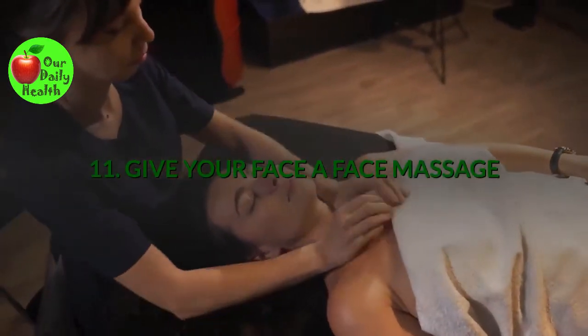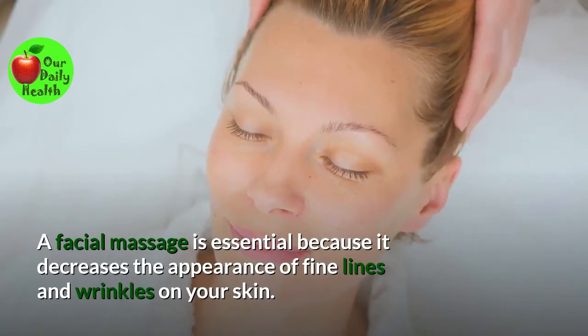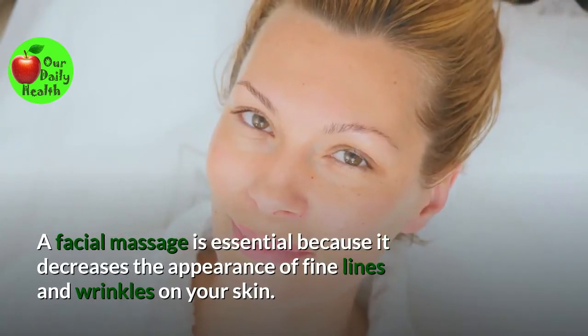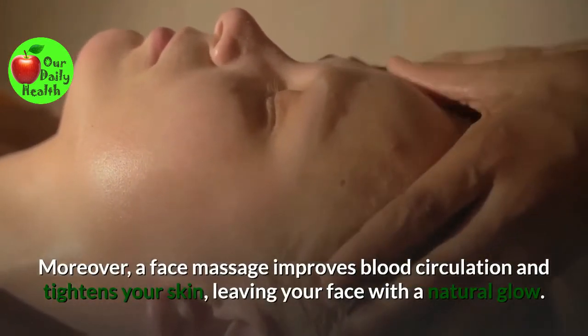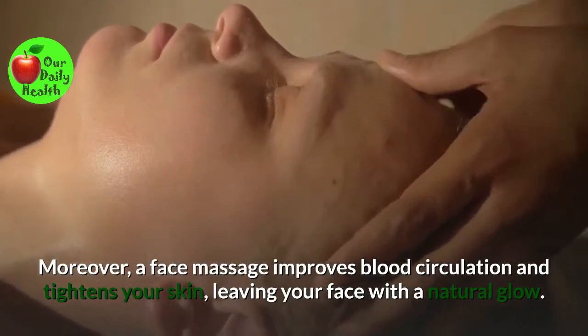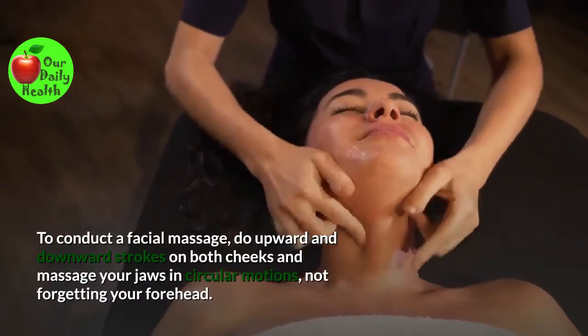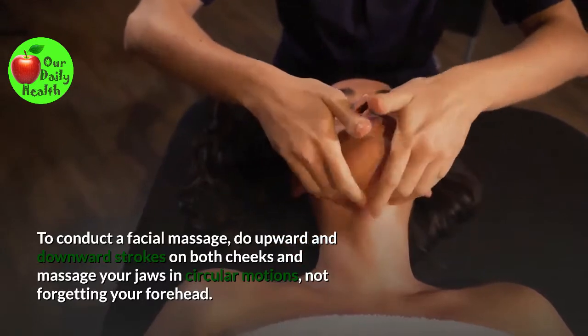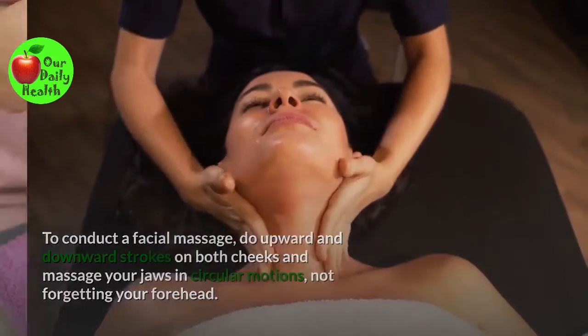Number eleven: Give your face a facial massage. A facial massage is essential because it decreases the appearance of fine lines and wrinkles on your skin. Moreover, a face massage improves blood circulation and tightens your skin, leaving your face with a natural glow. To conduct a facial massage, go in upward and downward strokes on both cheeks and massage your jaws in circular motions, not forgetting your forehead.